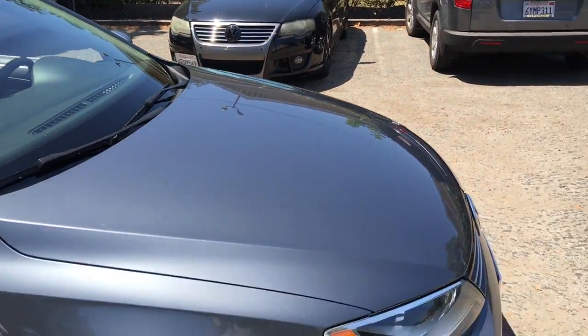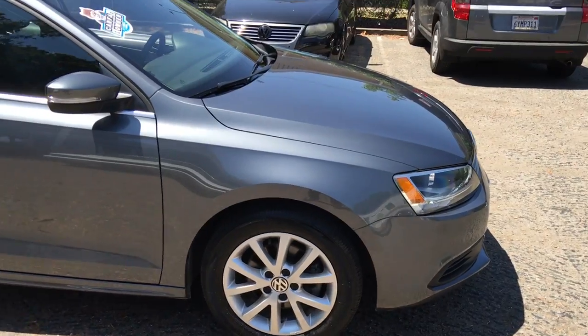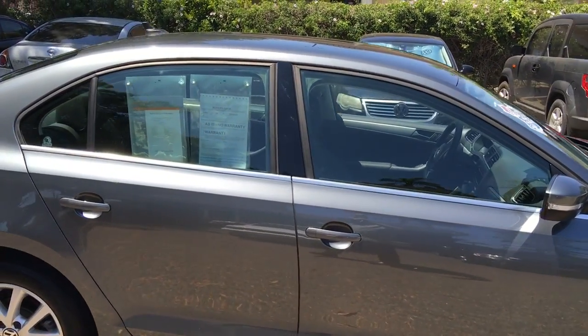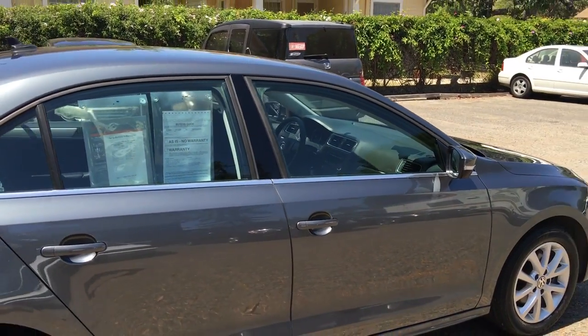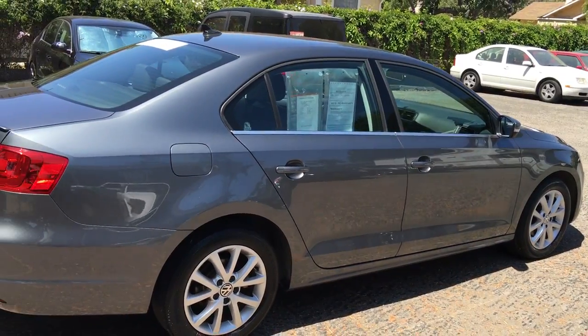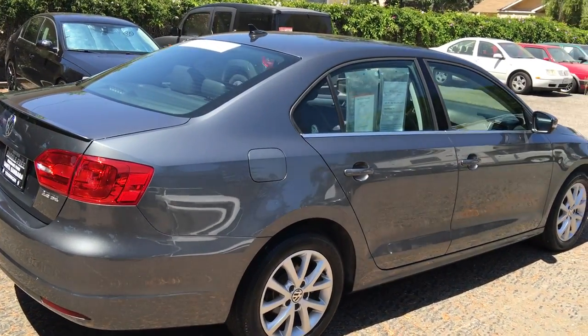This is a certified car through Volkswagen, the World Auto Certified Pre-Owned Program. That's going to get you two years or 24,000 miles worth of limited warranty from VW, as well as roadside assistance for two years, unlimited miles.